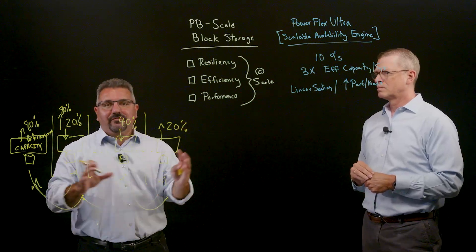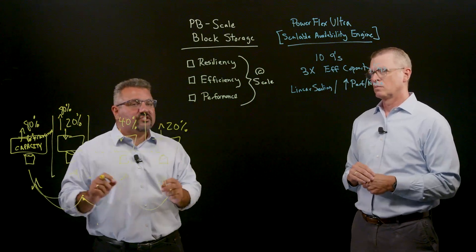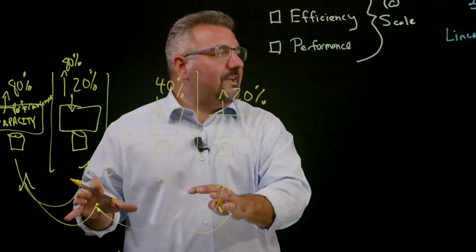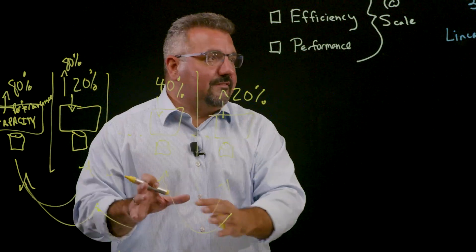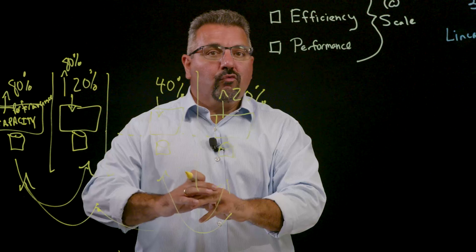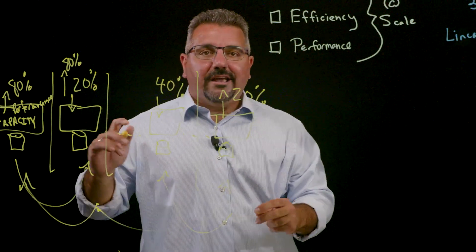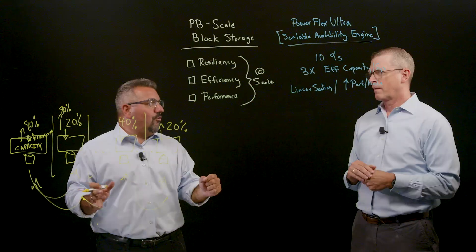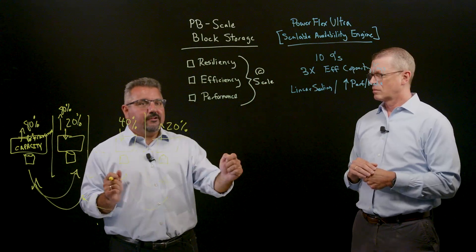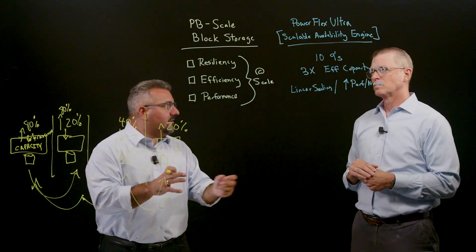PowerFlex Ultra takes this and it amps it up by factors of a million. I'm taking that core value prop that PowerFlex always delivered and using this brand new scalable availability engine with that erasure coding architecture built natively for block storage. I can now take what was that PowerFlex value prop and make it way denser and way more efficient — getting 3x the effective capacity out of the same physical footprint than before. I can do that while redefining resiliency because the erasure-coded architecture can handle multiple simultaneous failures across the cluster, skyrocketing resiliency. And as you mentioned, PowerFlex has always been known for its linear scalable performance. The scalable availability engine amplifies that even more by keeping that same linear scale but increasing the amount of performance we can get per node, allowing you to get even denser with how you architect and solve for that storage environment.